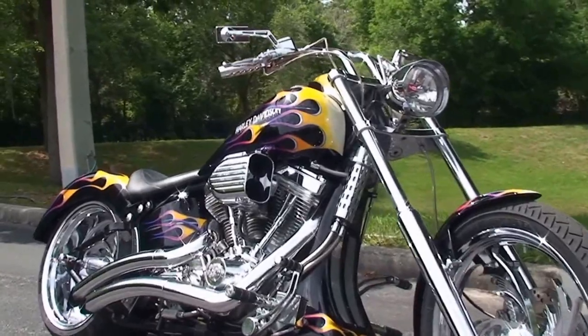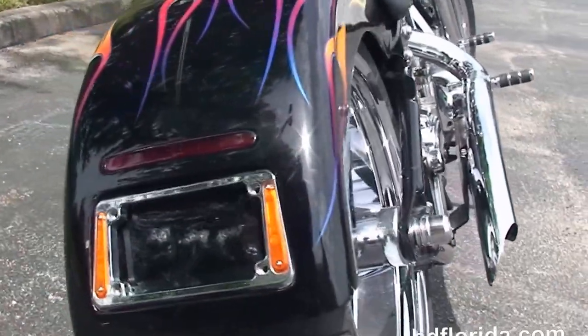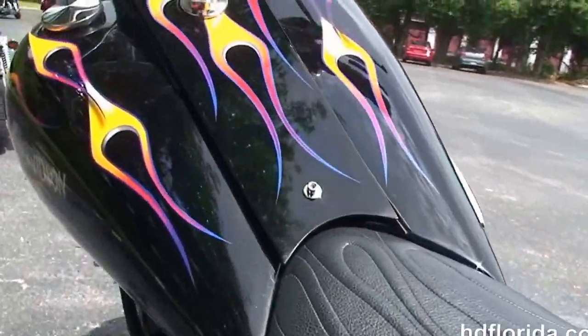This bike has a RevTech 127 cubic inch engine with the Baker 6-speed transmission, the Vance & Hines big radius downturn exhaust, and a wide tire kit with the 240 millimeter rear tire and matching fender.